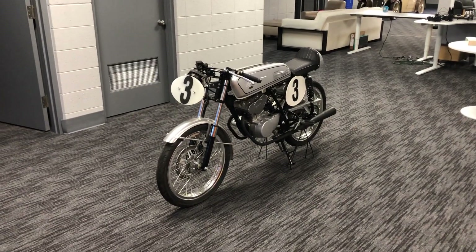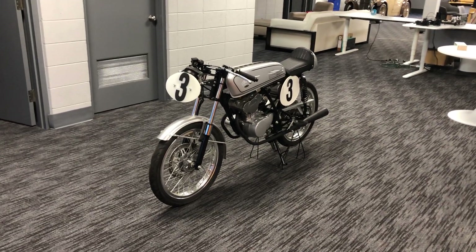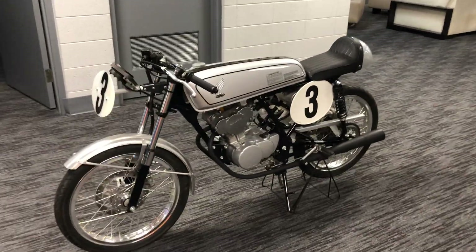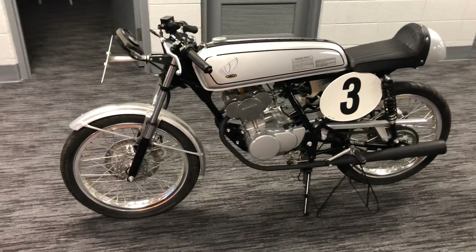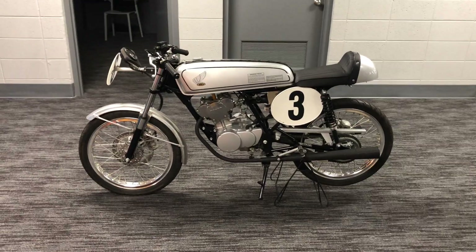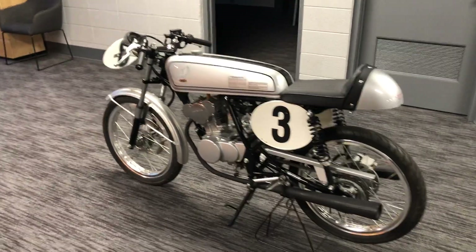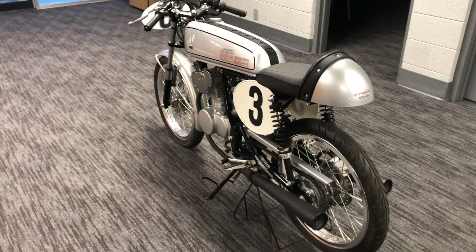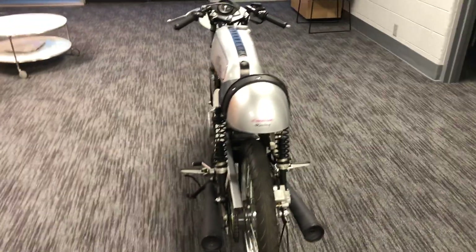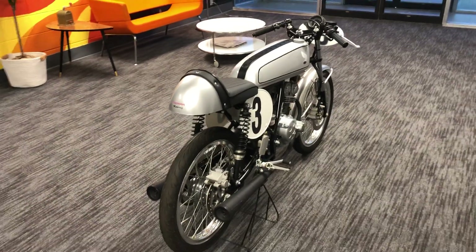Here we are again with another preview video on an upcoming auction. What we're looking at here is a 2004 Honda CB50R. This motorcycle has been in my collection for 10 or 12 years now — I bought it from the original owner. It's primarily been office art for me, just an interesting conversation piece. It's a replica of the early 60s 50cc racing bikes that Honda produced, which really started their reputation for powerful, high-RPM engines.